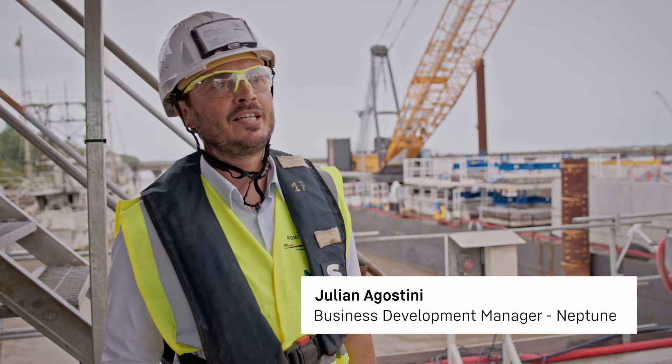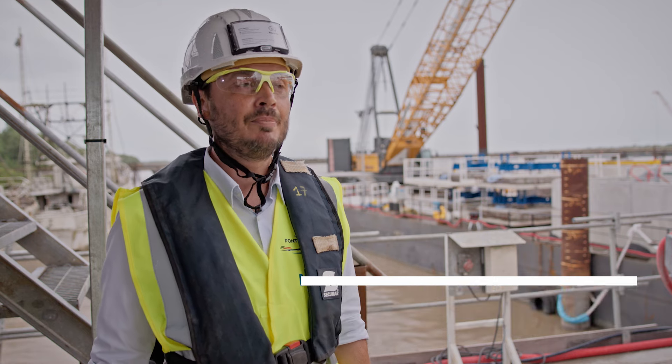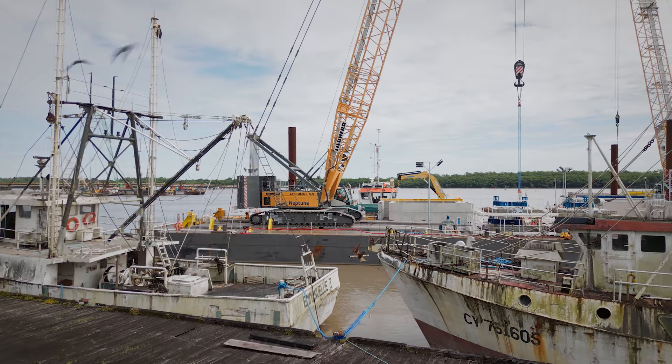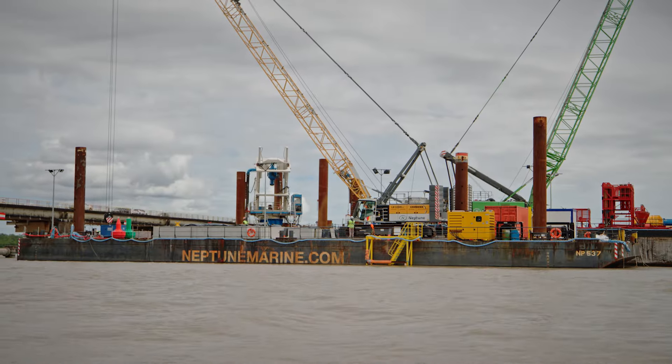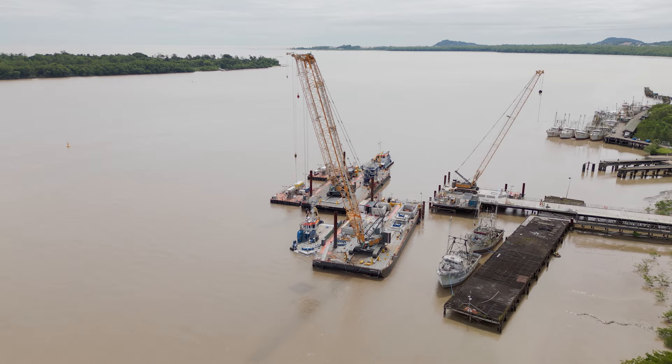Good morning, welcome to French Guyana. I'm Julien Agostini from the company Neptune Marine, a Dutch company. The biggest benefit we bring to our customers is that we try to be a one-stop shop for everything that is related to maritime works.